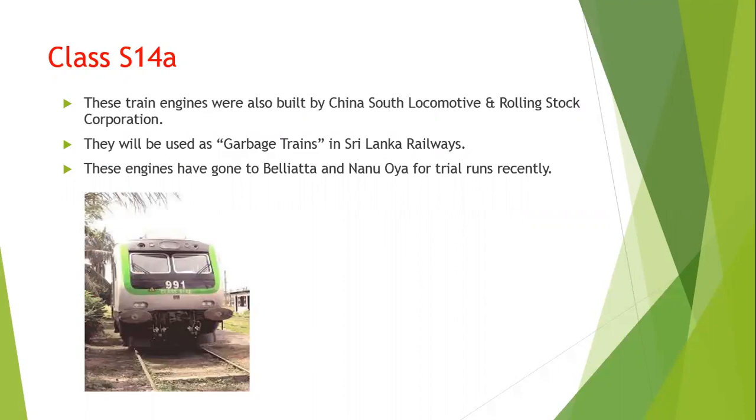Finally, we go to class S14A. These train engines were also built by China South Locomotive and Rolling Stock Corporation. They will be used as cargo trains in Sri Lankan Railways. These engines have recently gone to Beliakta and Nanoya for several trial runs.